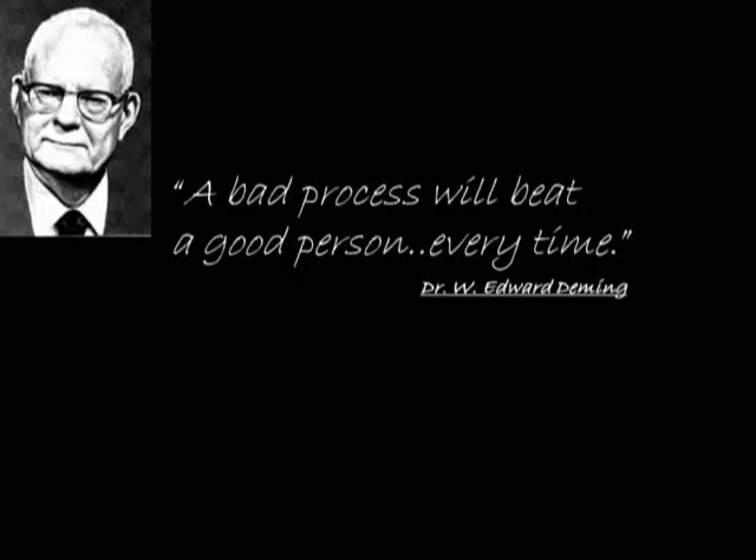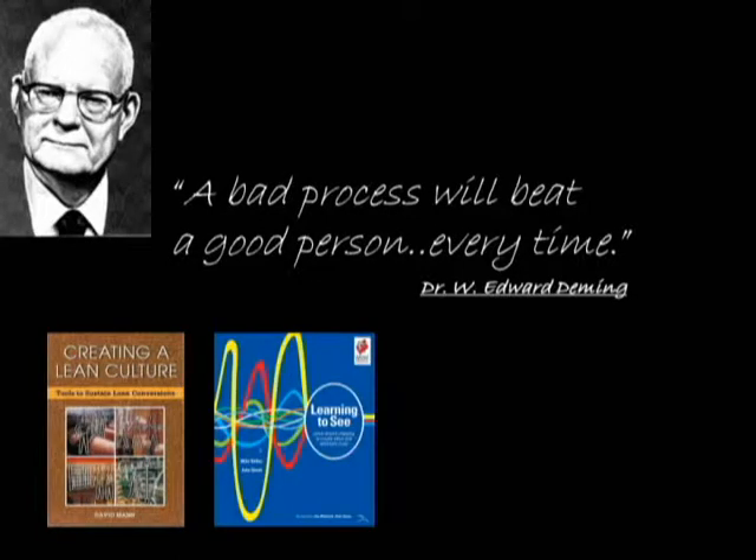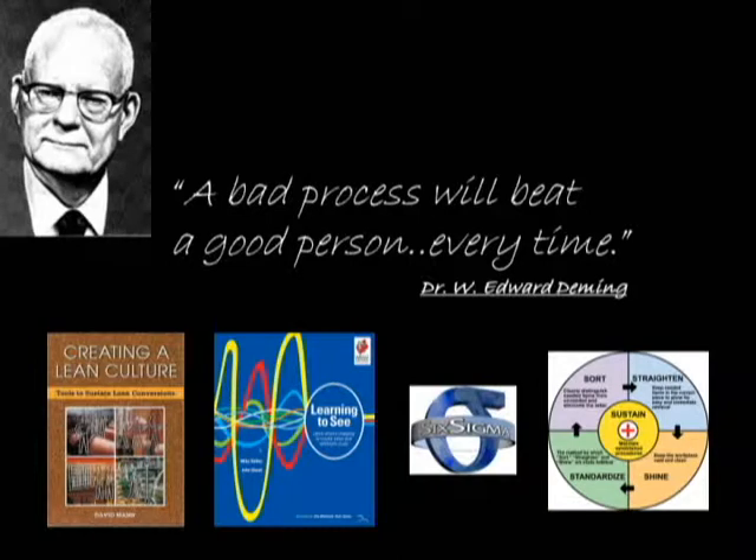Dr. W. Edward Deming once said, 'A bad process will beat a good person every time.' We agree. And that's why for years, Luck has been using lean manufacturing techniques to reintroduce and reinvent efficient and robust manufacturing processes that produce highly repeatable results.